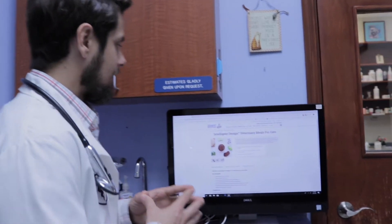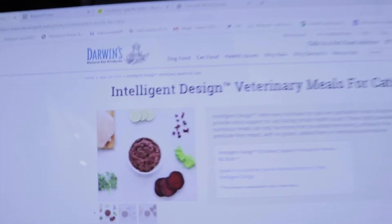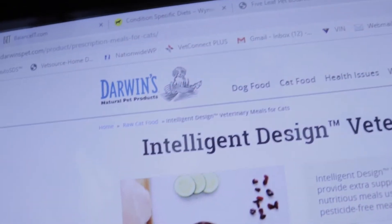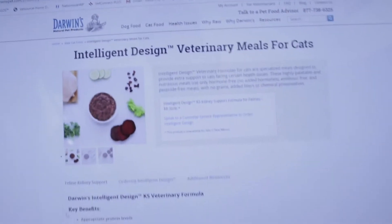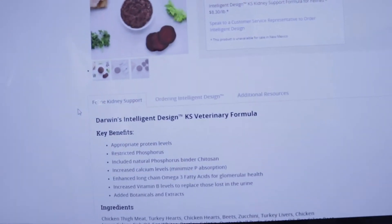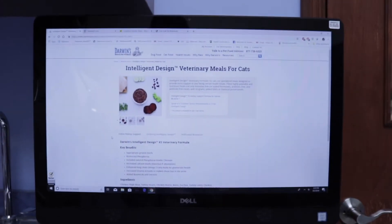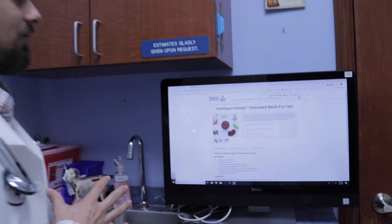If you're looking into more holistic options, there are different companies out there. I personally feed my dogs raw food, and one company is called Darwin. They do have what's called a feline kidney support, so this is an option if you're looking for something that is already prepared with minimal processing and not a lot of fillers — it's definitely a good option.